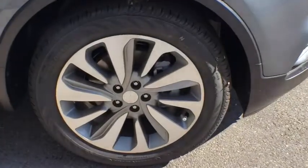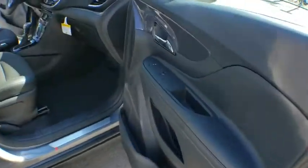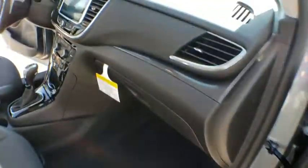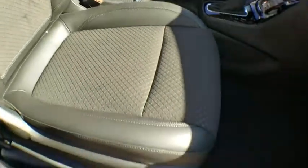Standard features that would make any car owner smile. Here are some of this vehicle's great options: keyless entry, backup camera, steering wheel audio controls, anti-lock braking system, traction control, stability control, Bluetooth, and leather-wrapped steering wheel.